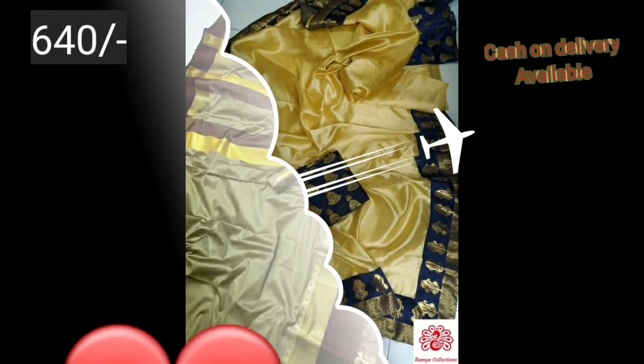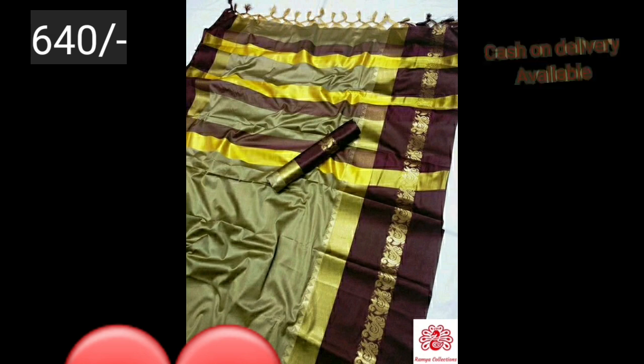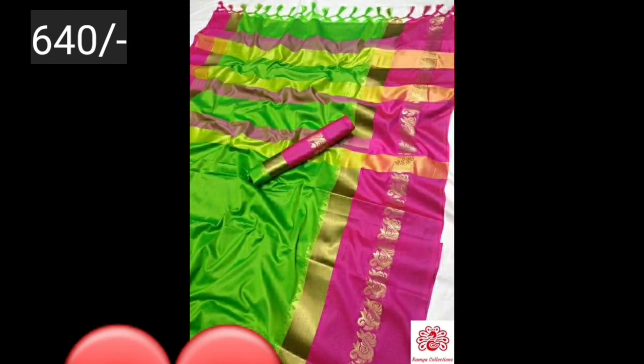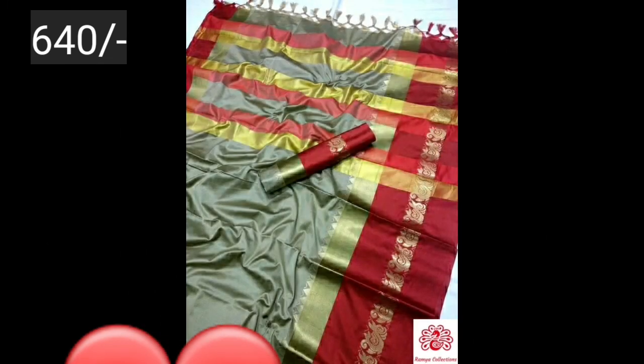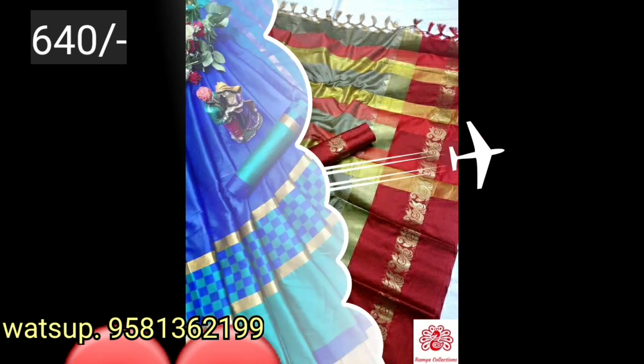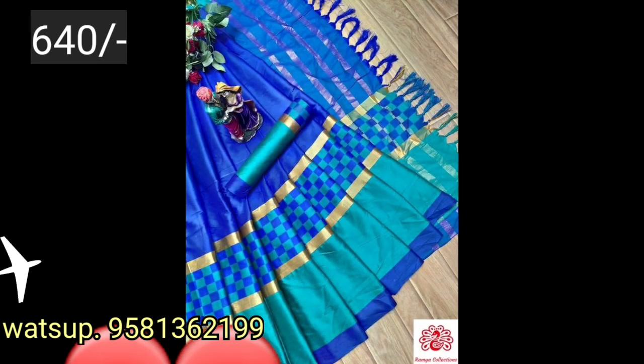If you want to try these patterns, you can always try these patterns. You can also try these patterns. There are lots of collections — Ramya collections.